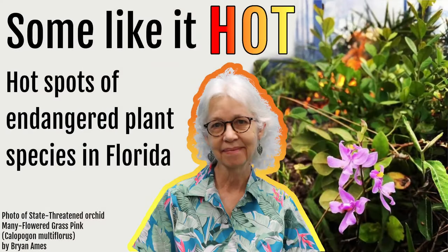This week's Lunch and Learn is with Dr. Patty Anderson, a botanist with the Florida Department of Agriculture and Consumer Services, Division of Plant Industry. She'll be presenting on how the state of Florida deals with plants listed as threatened or endangered. Next week's Lunch and Learn is also with Dr. Patty Anderson: 'Some Like It Hot — Hot Spots of Endangered Plant Species in Florida.'